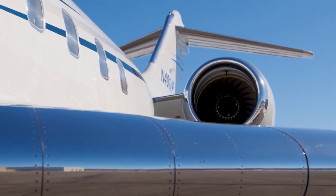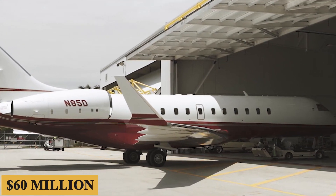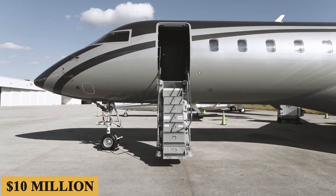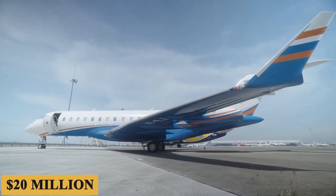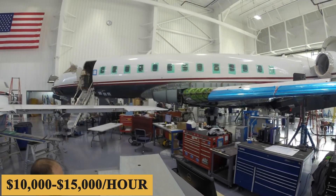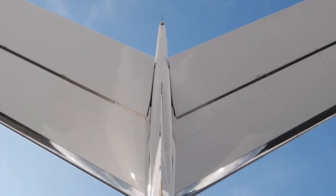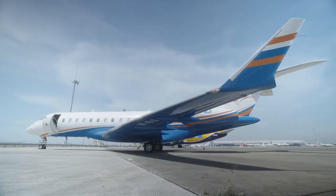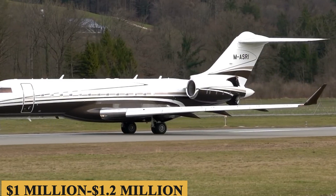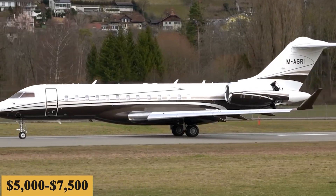The base purchase price for a new Global Express XRS was $60 million at the time of manufacture before options, but today prices range between $10 million for a 2005 model and $20 million for a 2012 model, with charter prices estimated at $10,000 to $15,000 per hour — varying depending on availability, fuel prices, and ground fees. The annual fixed cost is roughly $1 million to $1.2 million, and the average hourly operating cost is estimated at $5,000 to $7,500.